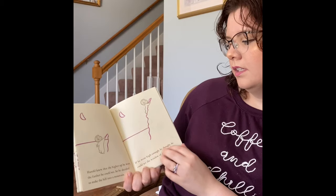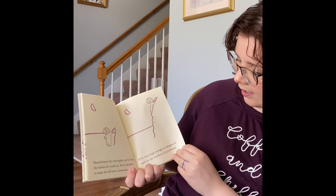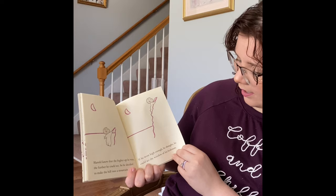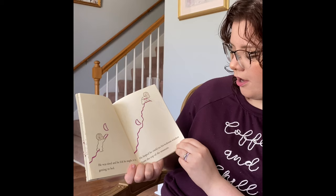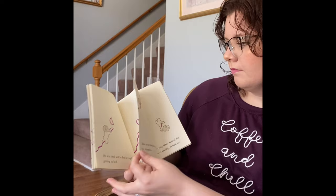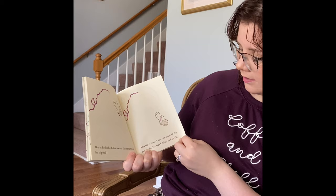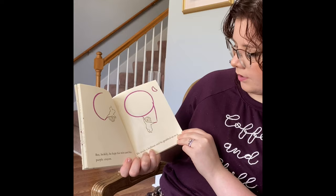Harold knew that the higher up he went, the farther he could see, so he decided to make the hill into a mountain. And if it went high enough, he thought, he could see the window of his bedroom. He was tired and he felt he ought to be getting to bed. And he hoped that he could see his bedroom window from the top of his mountain. But as he looked down over the other side, he slipped. And there wasn't any other side of the mountain. He was falling into thin air. But luckily, he kept his wits and his purple crayon. And he made a balloon and then grabbed onto it.